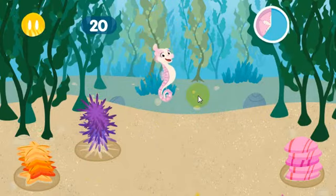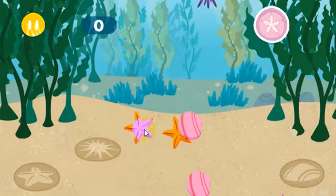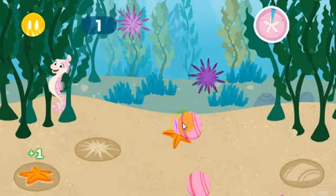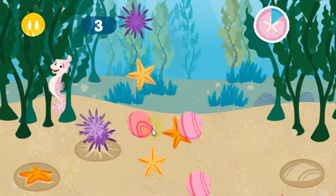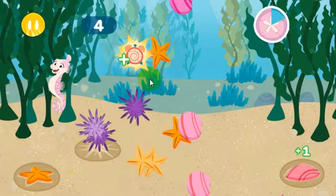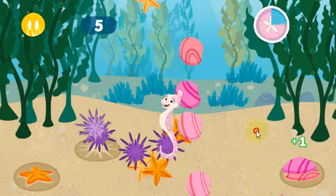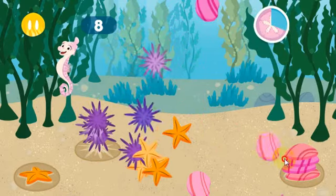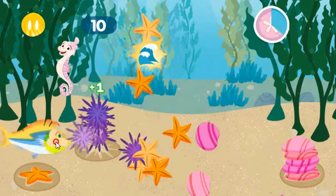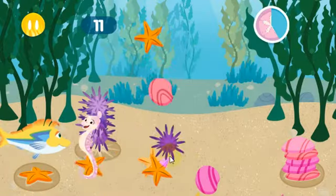Looking good! But we need more help! We'll have Tiny's algae bed cleaned up in no time! Time bonus! More time to clean! You're amazing! You're doing a great job! Let me help you with that!